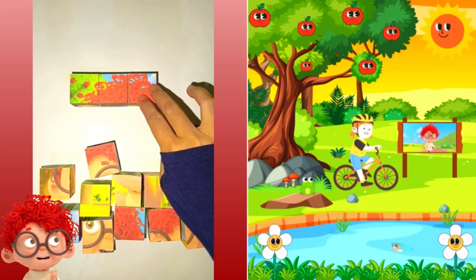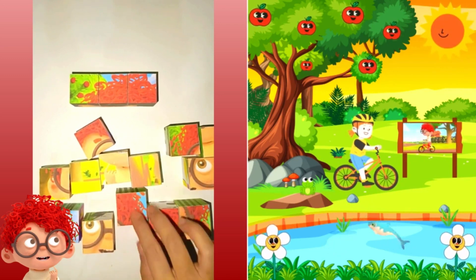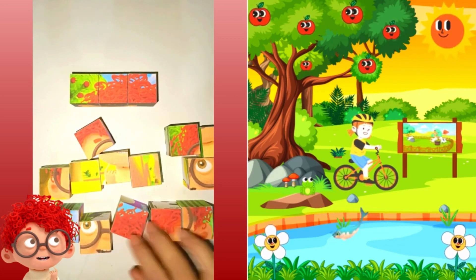Let's try another one. I spy, with my little eye, something that is green. Can you guess what I'm looking at? Give it a try.